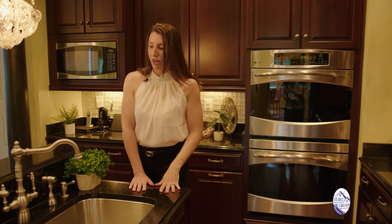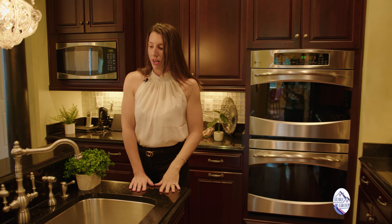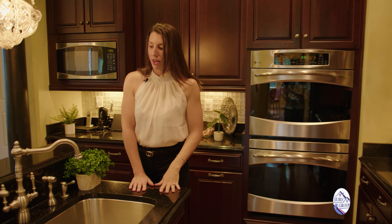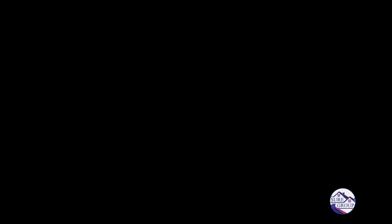Here we are in the kitchen, where each appliance has its own matching covers of Cabernet cherry. The hood was custom crafted with the Cabernet. We have opalescent backsplash, black granite, French-style fixtures, and a double-bake GE Profile oven with convection. This kitchen has everything.